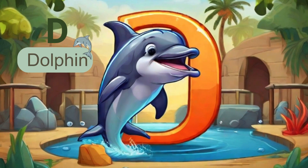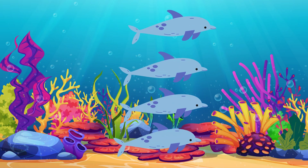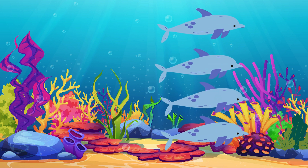Next letter is D. D is for dolphin. Dolphins are intelligent and love to play in the ocean waves. Count along as we have four graceful dolphins. One, two, three, four.